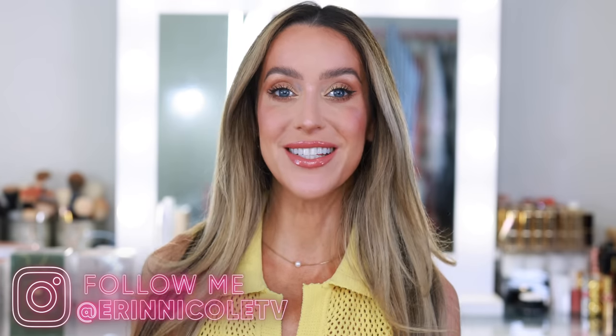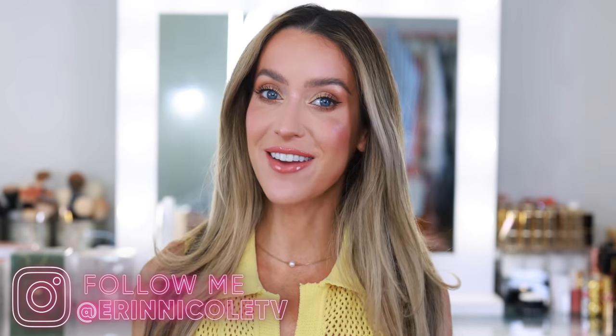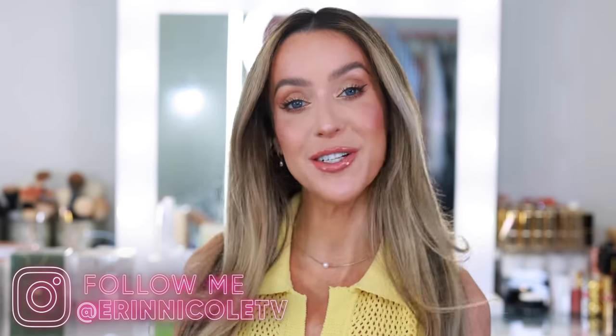Hey beauties! Welcome back to my channel. Today I have so many new fragrances to share with you, so we will be unboxing everything together and then I will share my first impressions review. Most of these are new launches for 2023, which is always really exciting. A lot of them were sent to me complimentary, and then I have an incredibly fabulous purchase to share at the end.